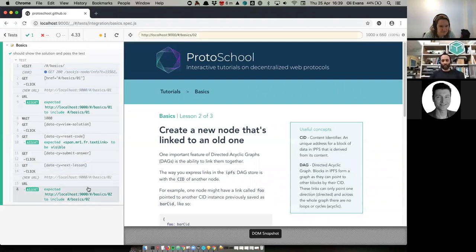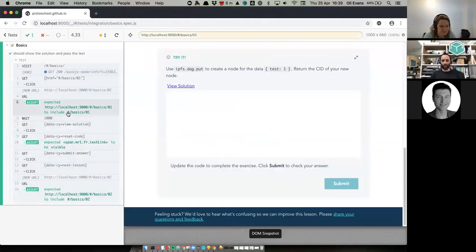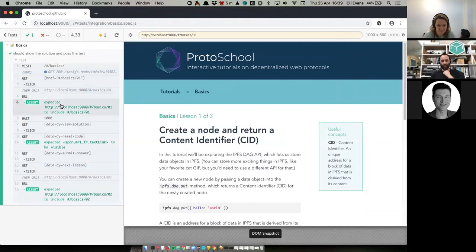What's fun about Cypress is it lets you roll back in time so you can see all the steps that it took. So it came to the basics jumping-off page, found the link to the first lesson, clicked it, and asserted that the URL changed correctly.